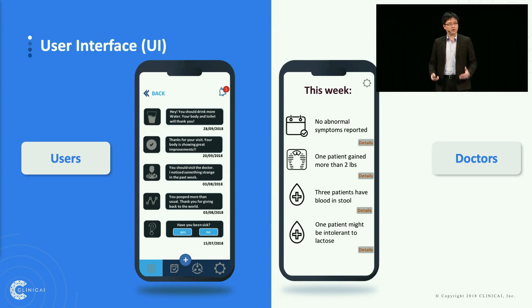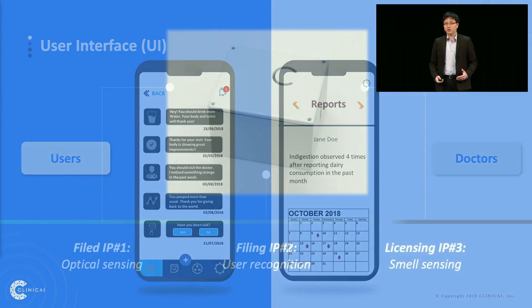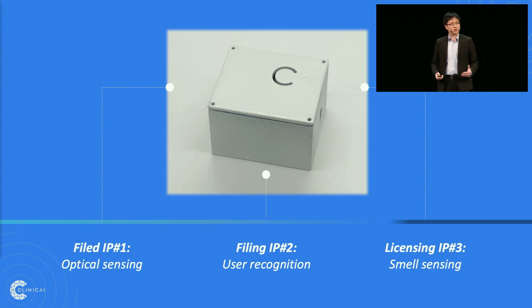Our users will receive daily and weekly updates about their health status through our stool analysis. Doctors will receive a notification if we detect an abnormal signal from their patients. We also have a strong IP strategy. We have secured our PCT patent on hyperspectral sensing for early colorectal cancer detection. We are filing a user recognition technology based on how people are sitting on the toilet, and we are about to license a smell technology to even further improve our sensitivity and specificity.